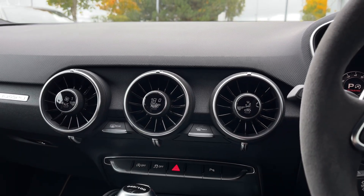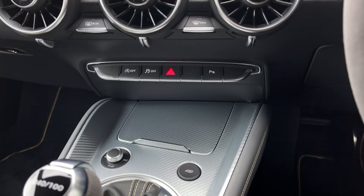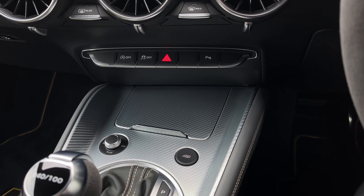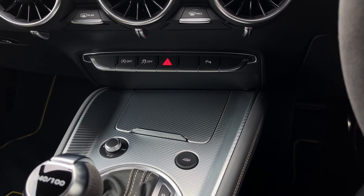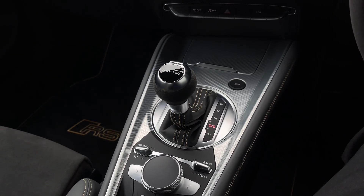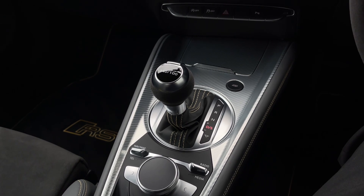Moving further down in the car's dash we have some quick access buttons for different menu options, a small cubby hole, the audio control dial and the button for controlling the car's RS sports exhaust. Further back we can see the car's S-Tronic automatic gearbox, with a plaque confirming this is number 40 of 100 vehicles of the Iconic Edition made.